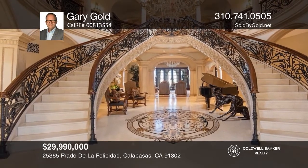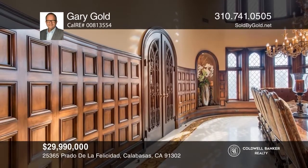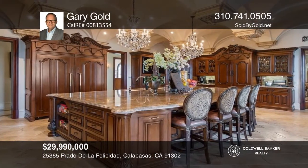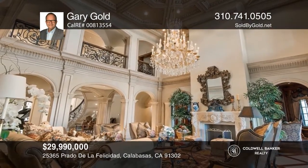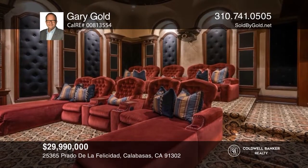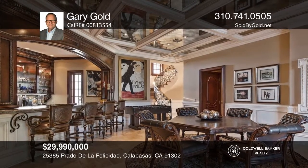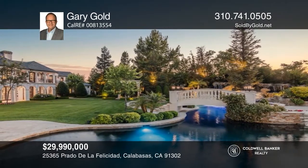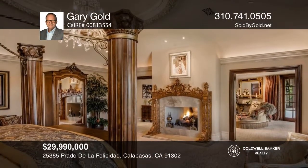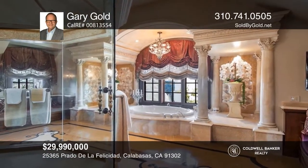Enter this sprawling estate on over an acre of landscaped grounds and prepare to be welcomed by an impressive wrought-iron staircase rising up to a domed ceiling. A stunning formal dining area features soaring ceilings, a fireplace, and a wine cellar. The chef's kitchen leads to a breakfast room with stunning views. Entertaining areas abound, from the spectacular living room to the paneled library, a theater, a game room, a pool, and more. The primary suite is a world of its own, with a dual-sided fireplace and a private terrace. La Mason Branch is a masterpiece. Gary Gold is ready to help you buy the house you deserve. Call today.